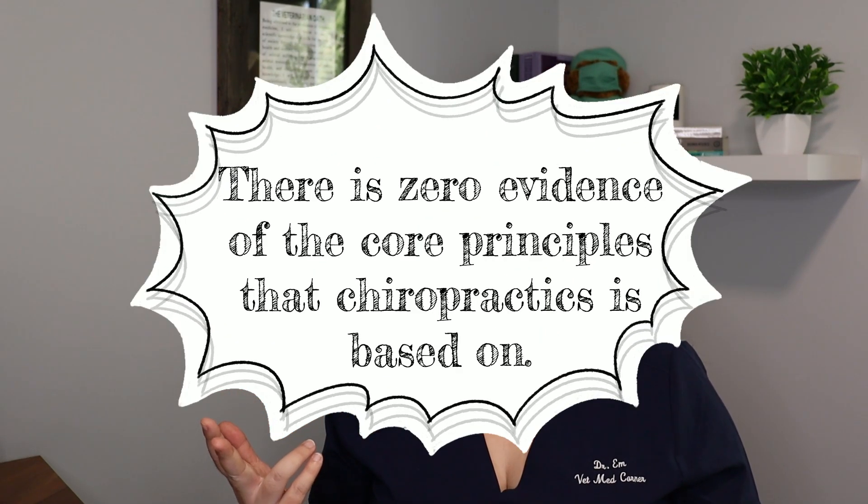After Palmer invented this art form, there has been over a century's worth of people looking into whether this actually exists or not. And not a single person has been able to find either subluxations, innate intelligence, or any nerve impingement whatsoever. On patients chiropractors are treating, there is no evidence of vertebral subluxation complex, no evidence of any nerve issue, and no proof of the body's innate intelligence either.